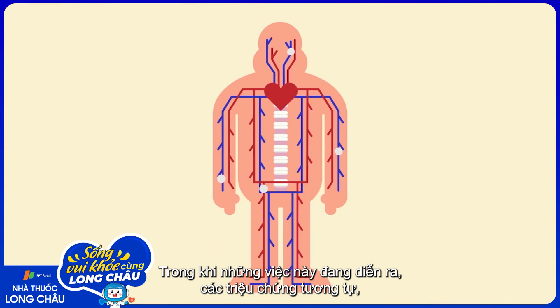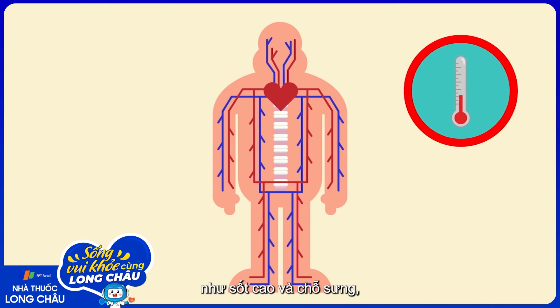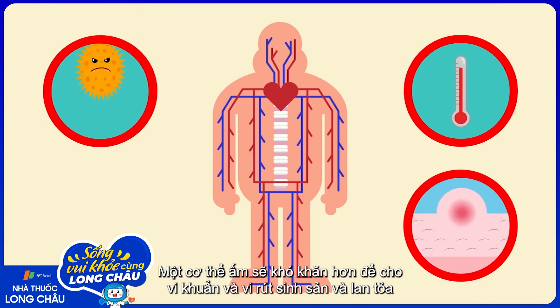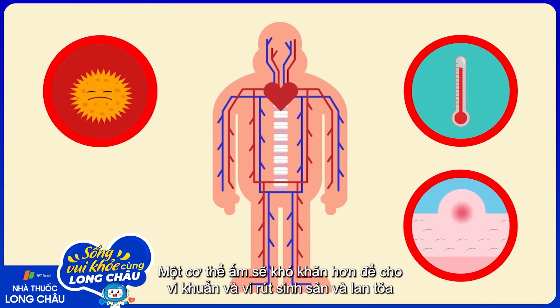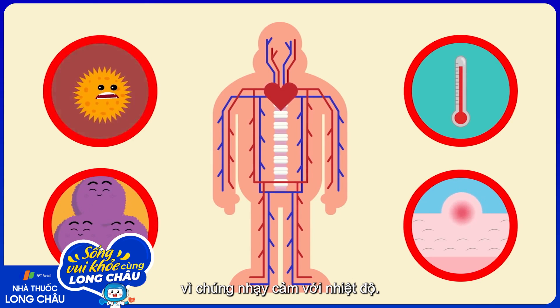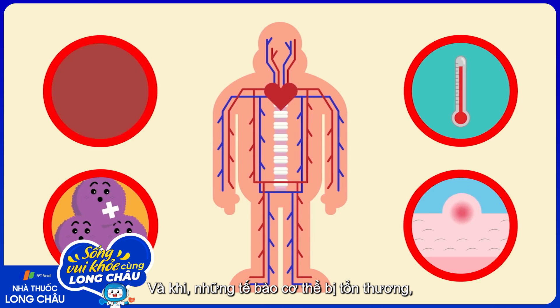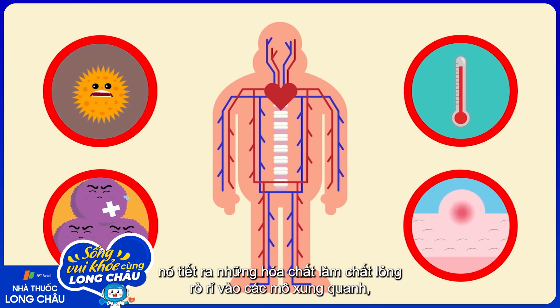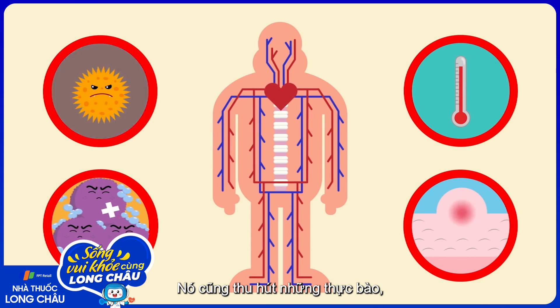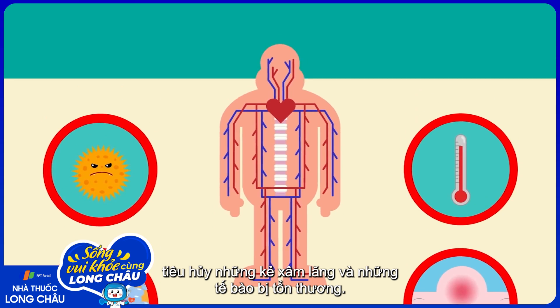While all of this is going on, familiar symptoms like high temperatures and swelling are actually processes designed to aid the immune response. A warmer body makes it harder for bacteria and viruses to reproduce and spread because they're temperature-sensitive. And when body cells are damaged, they release chemicals that make fluid leak into the surrounding tissues, causing swelling — that also attracts phagocytes, which consume the invaders and the damaged cells.